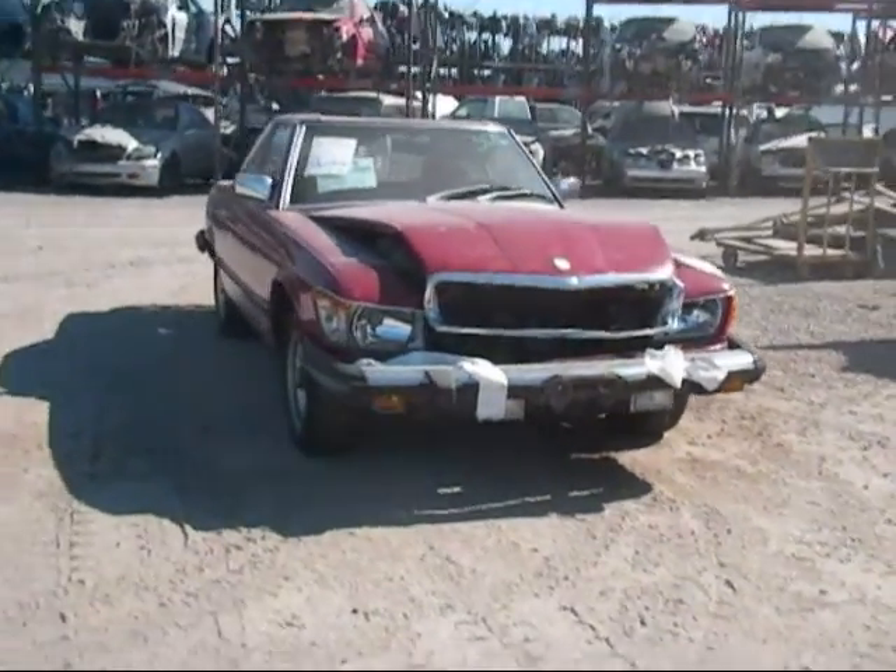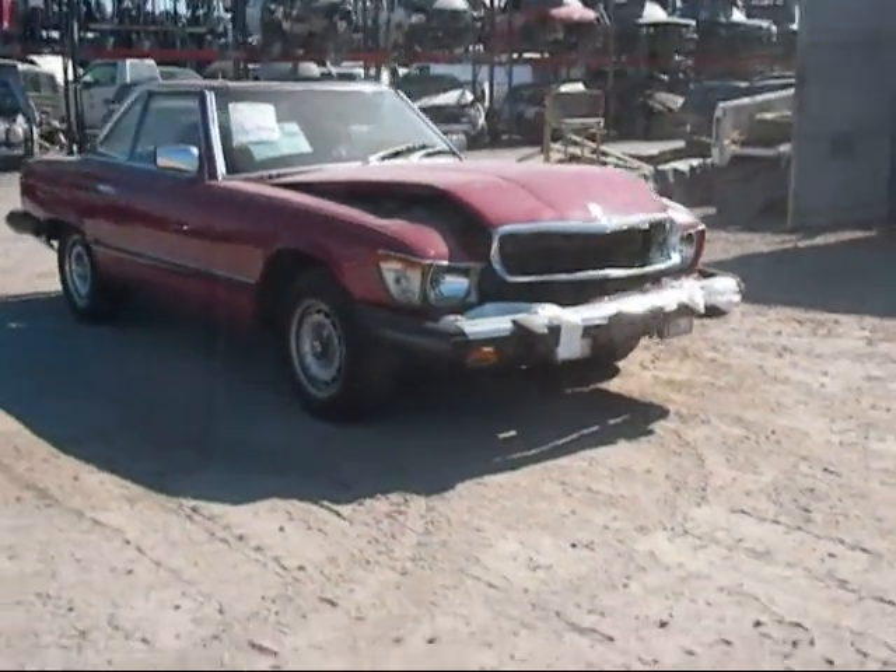Welcome to Fresno Silver Star Recycling. Today we have a 1982 Mercedes-Benz 380SL.